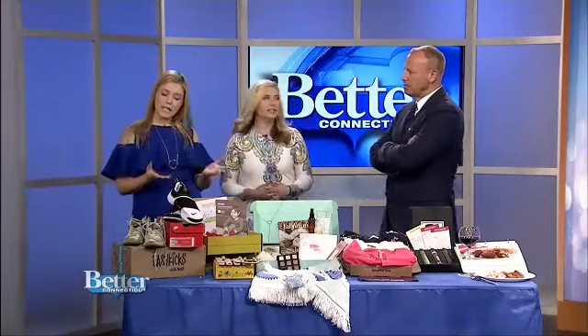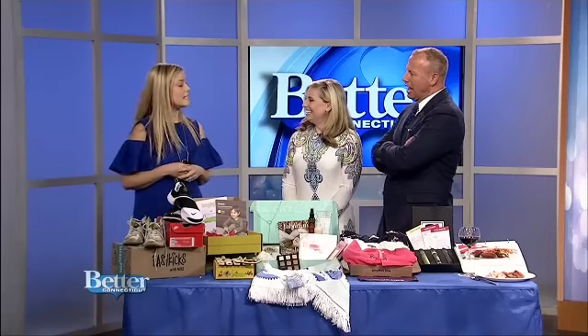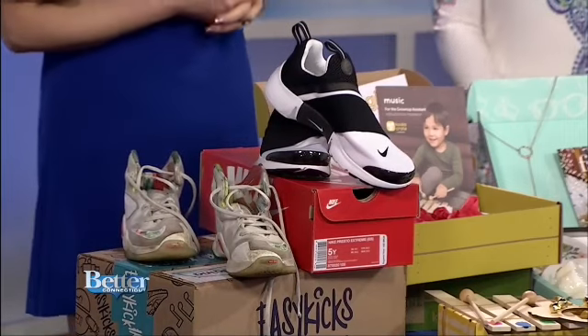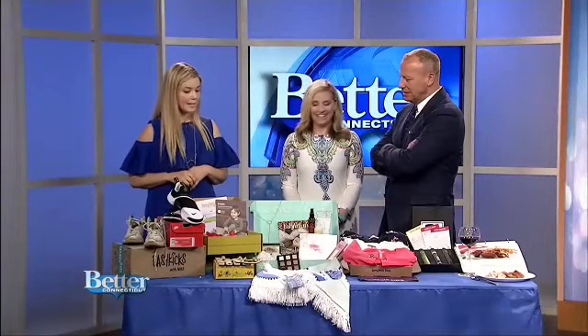It's like you're leasing the shoes. You're kind of leasing the shoes, but it is for a good cause because all of the shoes that get sent back to Easy Kicks then get donated to children in need, or if they're in really bad condition they are recycled through the Nike Grind program and that makes playgrounds for kids. Okay, Kiwi Crate is next.